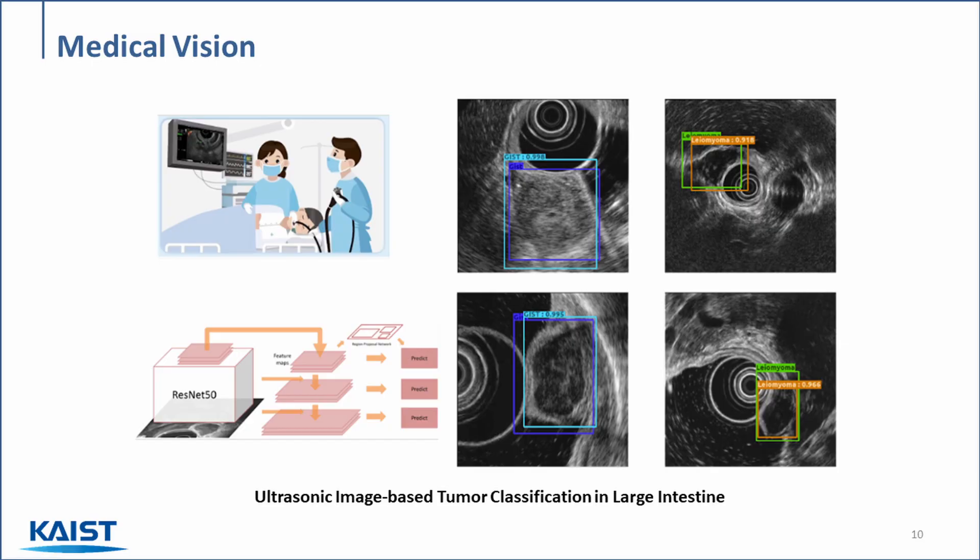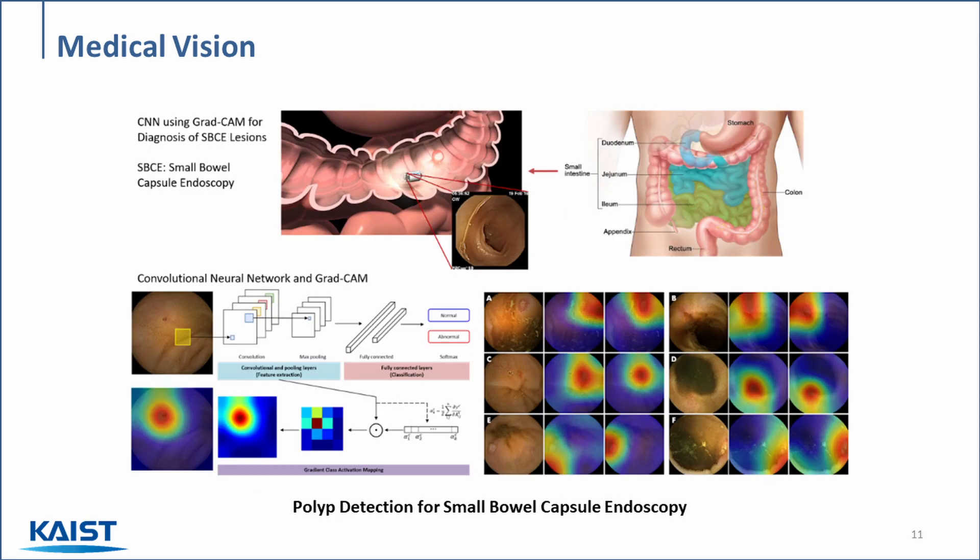Moving on to medical applications, we designed an AI-based approach to classify tumors within the large intestine using ultrasonic images. Each of these boxes provides information on the type and probability of tumor detected within the ultrasonic image. Similarly, we can also use AI to detect where a polyp is within a given image. We designed an algorithm to detect the location of polyps within the small intestine, and each of these heat maps correspond to the potential polyp location detected within a given image.